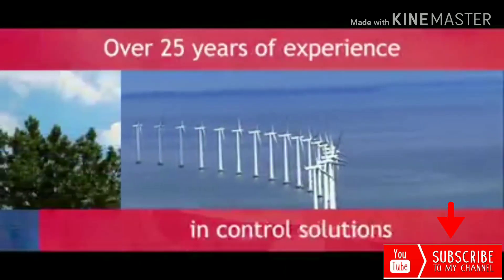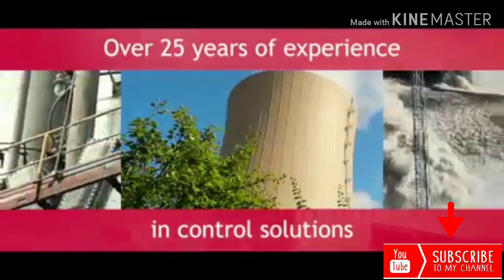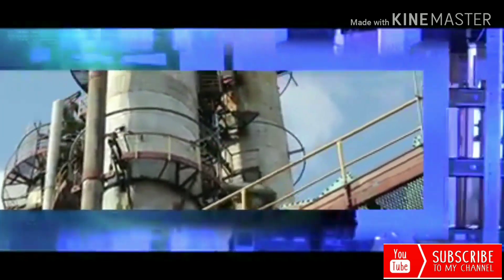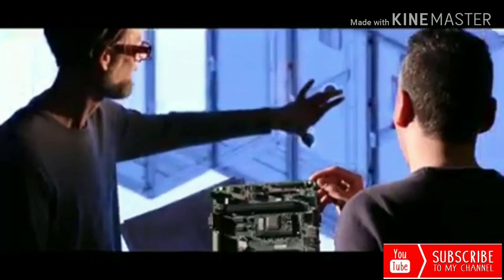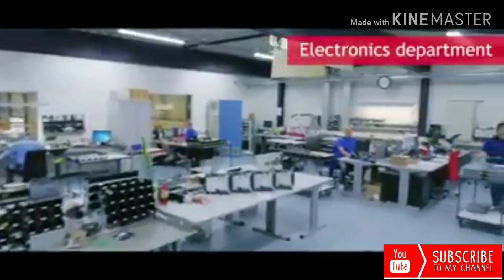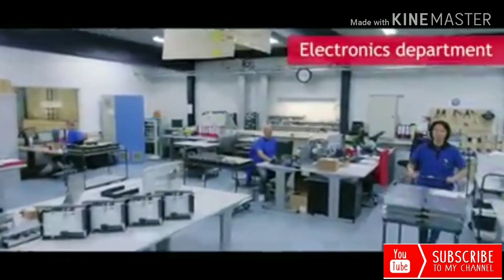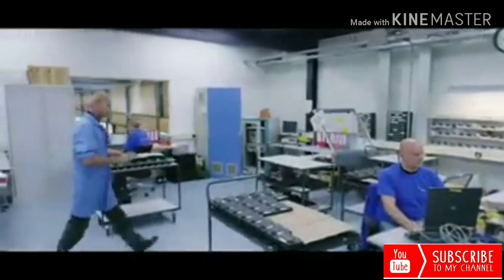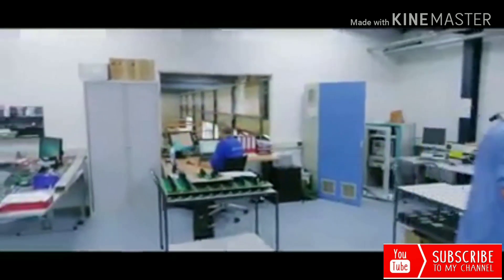With over 25 years of experience in control solutions for the energy market, we have created very robust and user-friendly solutions that make a difference in the market and are at the core of our joint success. With our in-house development and production of the control components and panel building, we can guarantee the quality and flexibility required to deliver our high-standard custom-made solutions on time.